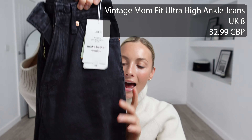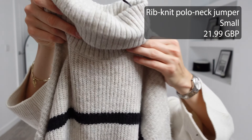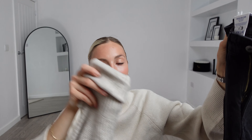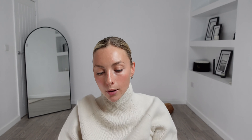Next up we have a classic — here are the vintage mum fit ultra high ankle jeans. I got these in a UK 8 and they were £32.99. To pair with this I picked up the polo neck rib knit jumper, I got this in a size small and it was £21.99, totalling at £54.98 for this outfit. This is a very versatile outfit that you can mix and match each piece and create so many different stylish autumn winter looks. These jeans feel of really nice quality — I love a mum fit jean, they're super comfortable and you'll be able to wear them all day long. Because they're black they just go with everything. This jumper feels incredibly soft to touch and I love the fact that it has a very high polo neck — you'll roll this over probably three times and it will feel like you're wearing a scarf, so it's a very functional outfit for autumn winter.